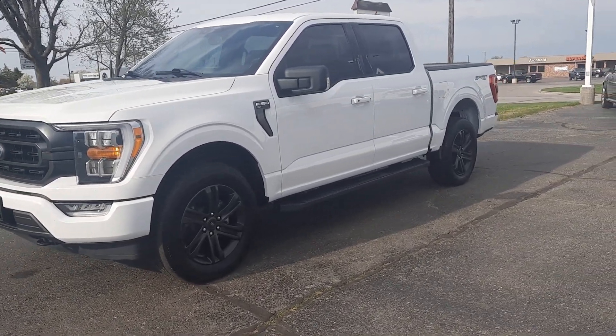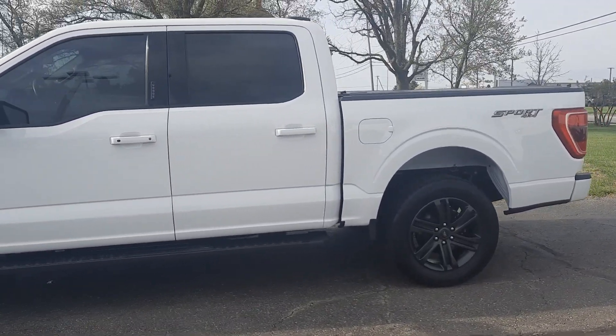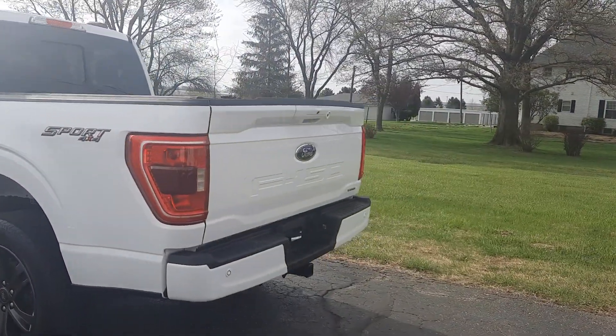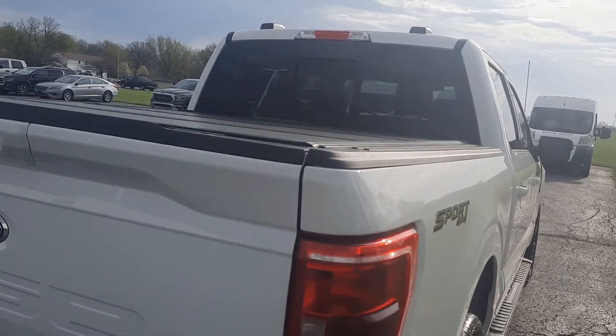Angel here with Terri Henricks Chrysler, going to take you on a quick walk around of this 2021 Ford F-150 XLT. This one does have running boards, does have rear park assist, got tow package, tonneau cover on it.